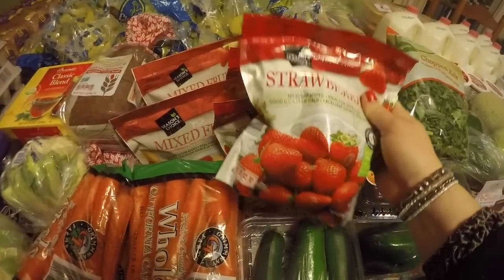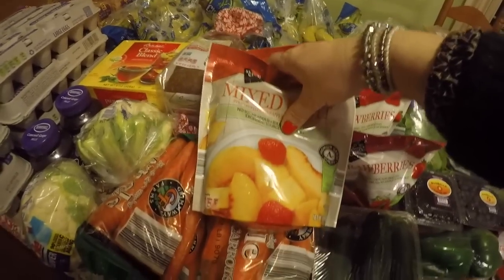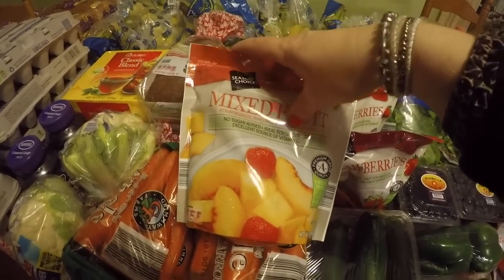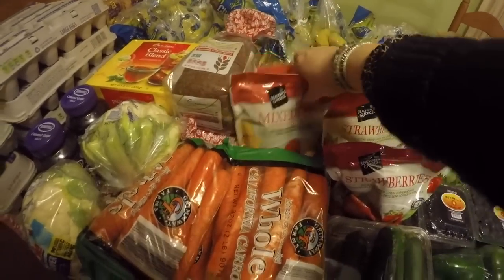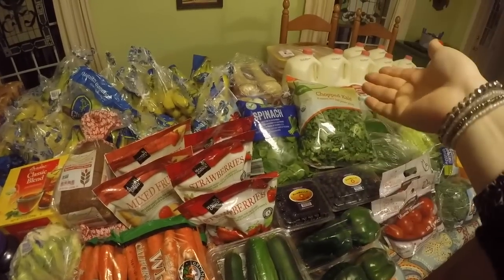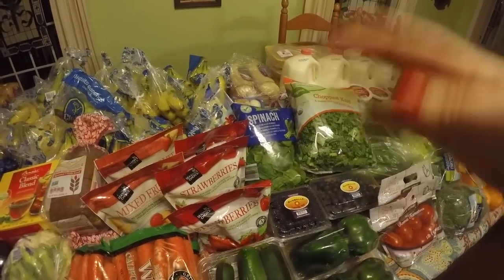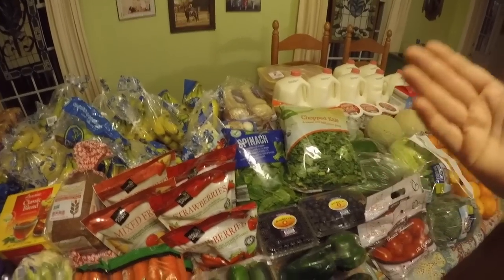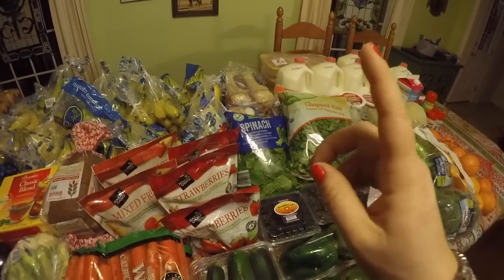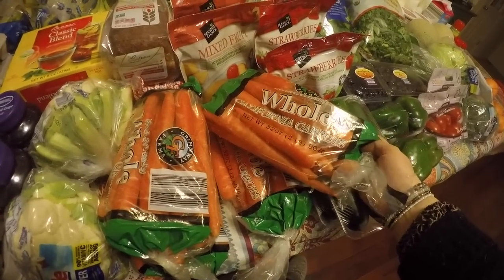Everybody loves smoothies, so we got lots of frozen strawberries and these mixed fruit packs too — there's peaches, strawberries, pineapple, mango, and peaches. There's no yogurt in this haul, but I can just pour a gallon of milk in my slow cooker and within the process of a day make a huge gallon full of yogurt to use for smoothies. The carrots are a two-pound bag at $1.29 a bag, and I got eight pounds of carrots.